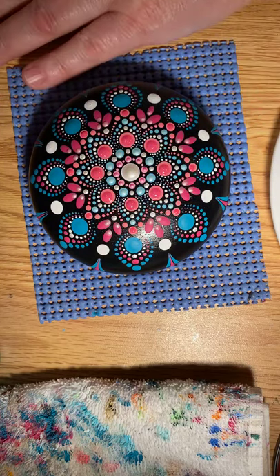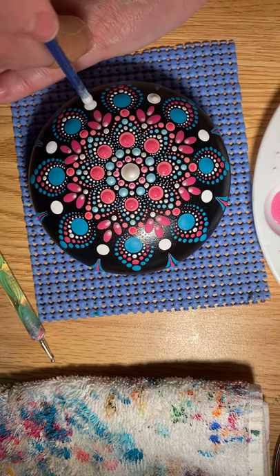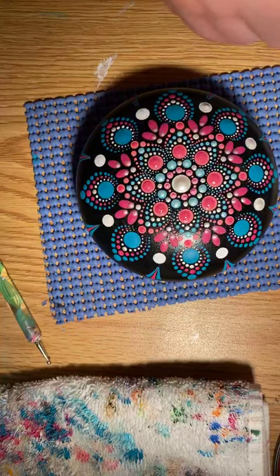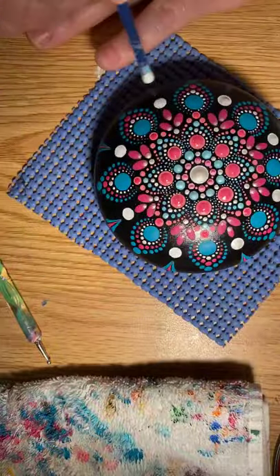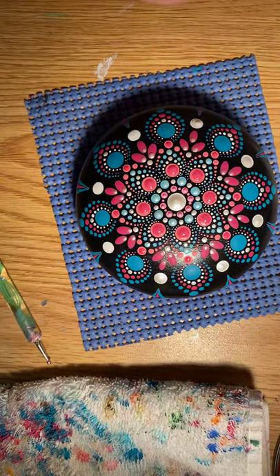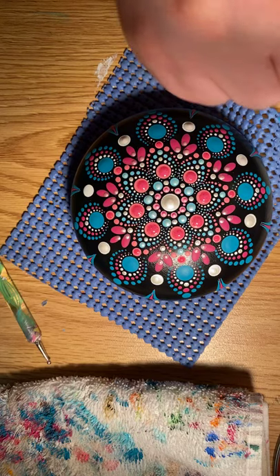I think it's looking good — I'm happy with it. Mexican beach pebbles are very forgiving. If you get to doing something and really don't like it, you just take it to the sink and wash it off. These cement rocks aren't quite as forgiving — you can still wash them off, but then you have to re-base coat and all of that.